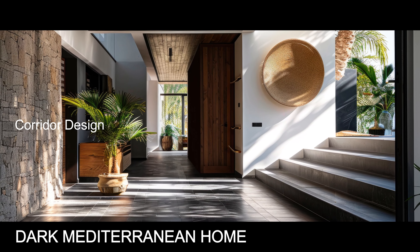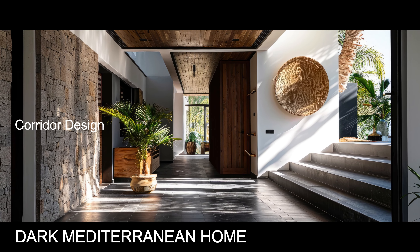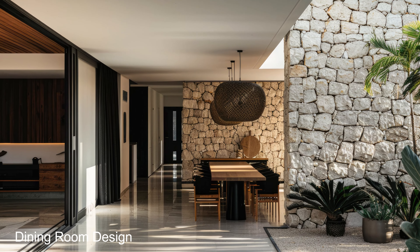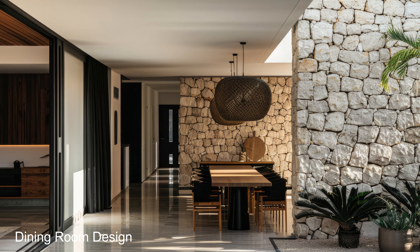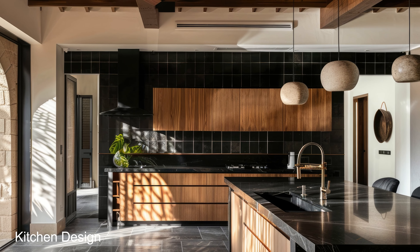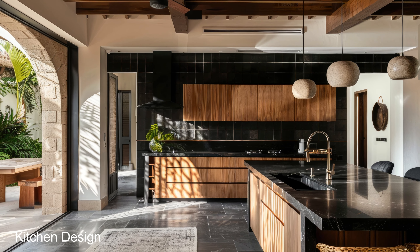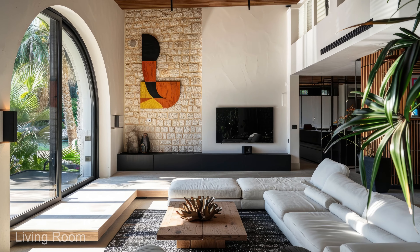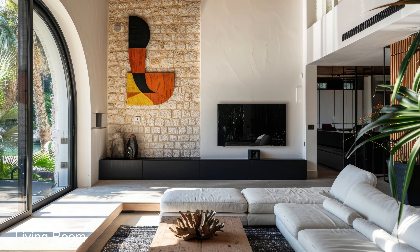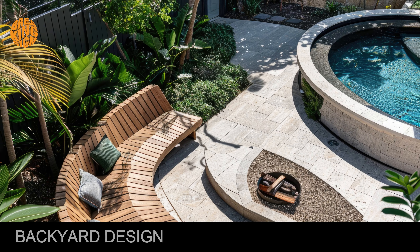In this video, join us as we immerse ourselves in the captivating beauty of dark Mediterranean homes, where every shadow tells a story of elegance, intrigue, and timeless charm. From the intricate details of opulent interiors to the serene sanctuaries of outdoor spaces — backyard design.